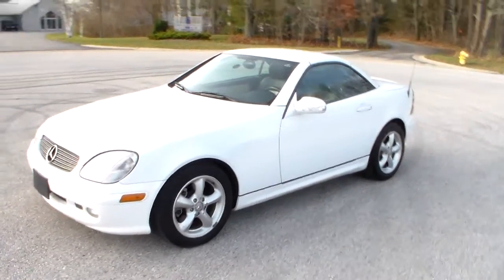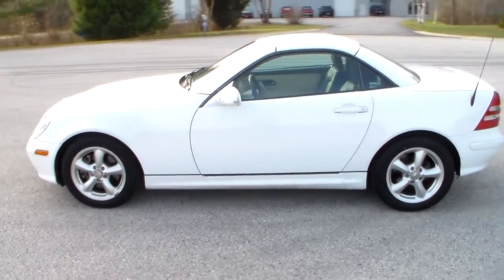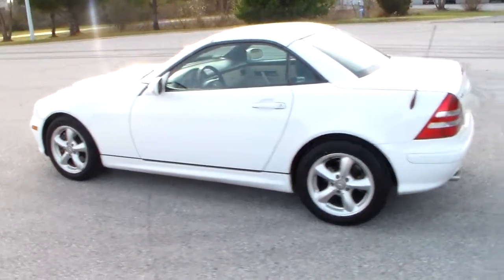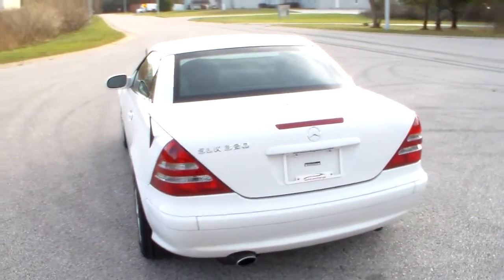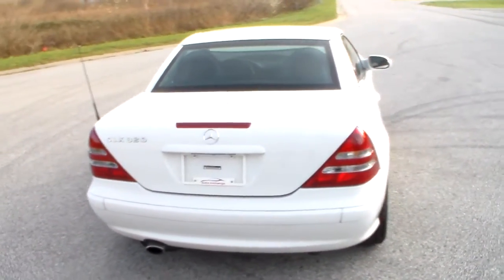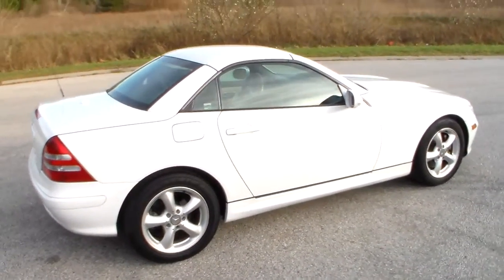This is a 2001 Mercedes SLK 320. It has a retractable hard top. It's a nice little Mercedes, only has 86,000 miles on it, which is excellent for being an '01.